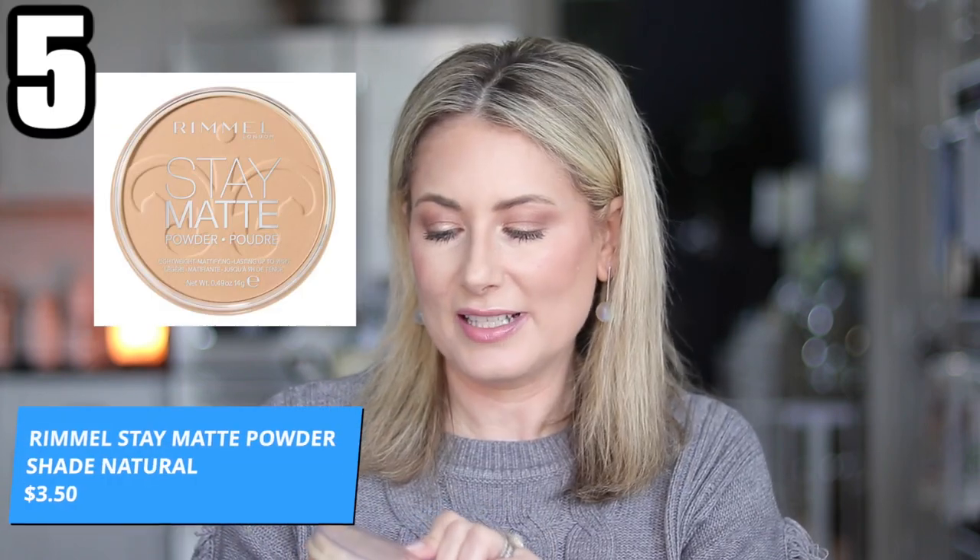The last powder is a specialty product: the Rimmel Stay Matte Powder Foundation in shade 003 Natural — about $3 at the drugstore. I keep this for Zoom calls, Skype calls, or Instagram Lives where lights bounce off my face and make me shiny. I use the Real Techniques setting brush and go around my T-zone and near under-eyes to control shine under lights. If you have oily skin, this is probably amazing. So there you have it — the top five basic face products. Let me know in the comments what you want to see next in the Top Five series — makeup, clothing, or accessories. Hope you're having a great week, see you in the next one!